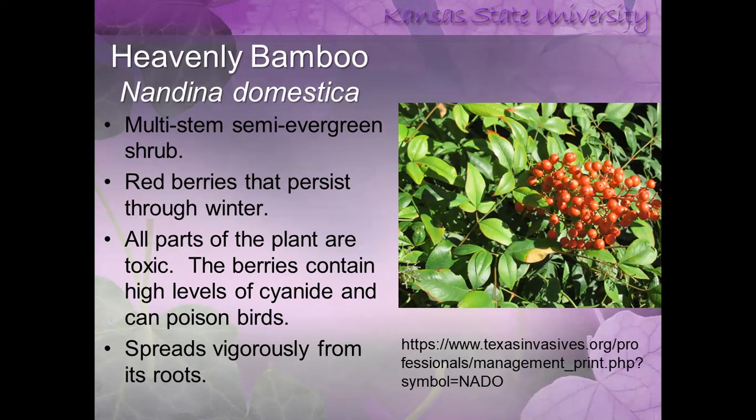Heavenly bamboo — I bring this up because of my birding friends. This plant has cyanide in it; all parts of the plant are toxic. If birds eat a lot of the berries, they will actually be poisoned. It not only is invasive but also has toxic properties, and it spreads vigorously from its root system. Texas has put together a great publication on controlling this plant, so buyer beware.